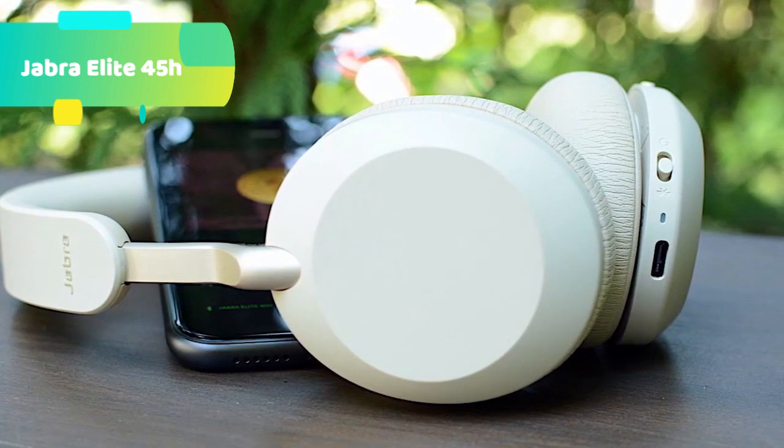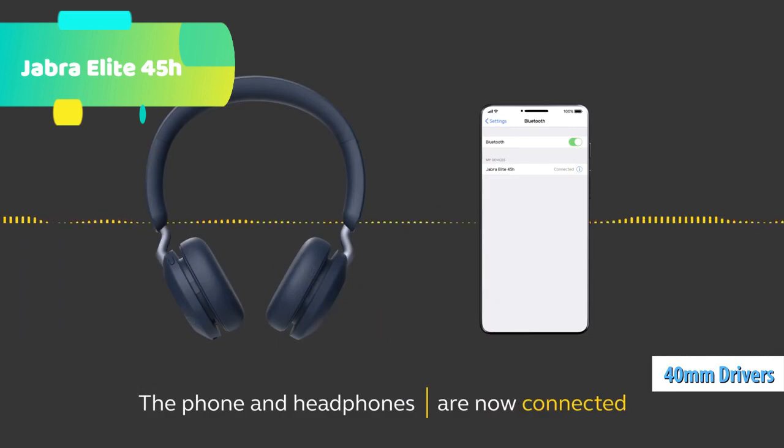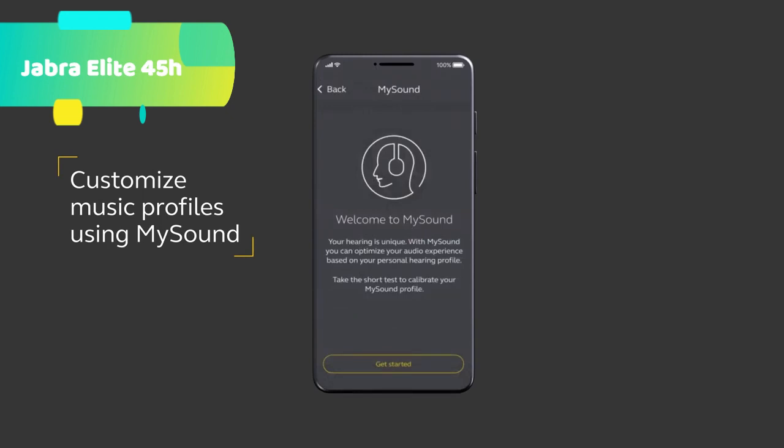Quality conversations: dual microphone call technology lets you make and take calls on the go, and be confident that you'll be heard. Whether you're on a busy train or walking down the street, there's nothing to stop you answering that call.